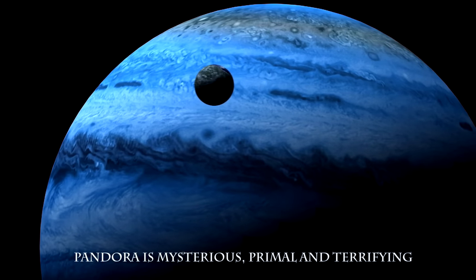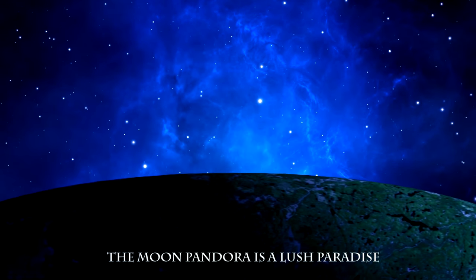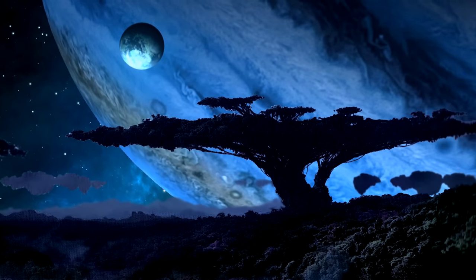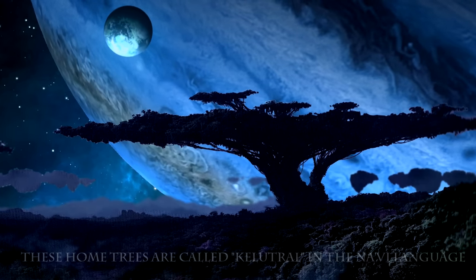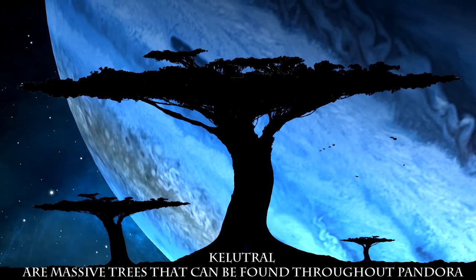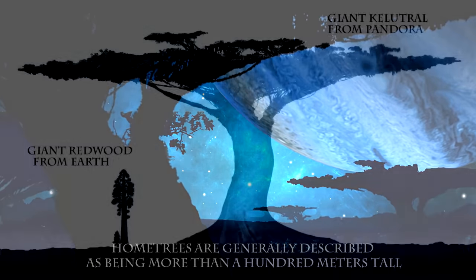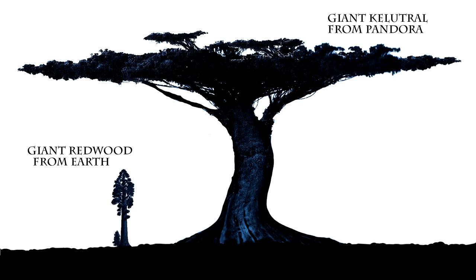Pandora is mysterious, primal and terrifying — yet also a lush paradise. It is the home of ancient trees called home trees, known as Keluton in the Na'vi language. Keluton are massive trees found throughout Pandora, generally described as being more than a hundred meters tall — about two to three times the height of the tallest redwood trees on Earth.